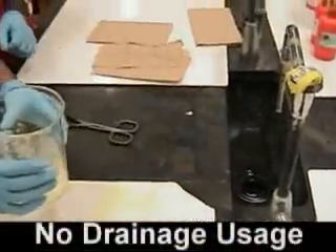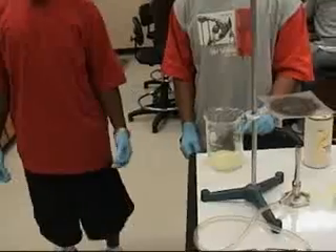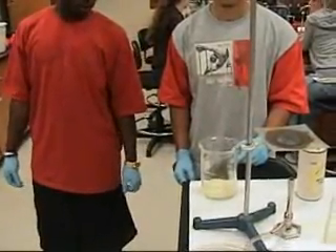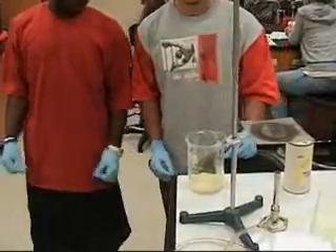Drains shall not be used for disposing of chemicals unless specified by the professor. All reactions that produce unpleasant or potentially hazardous fumes, vapors, or gases must be run within local exhaust systems.